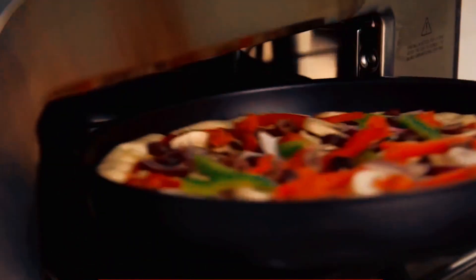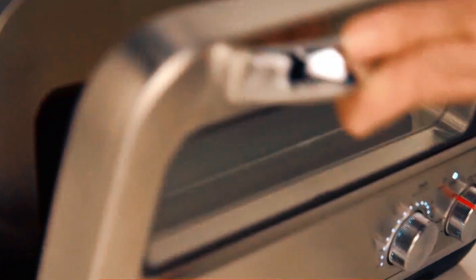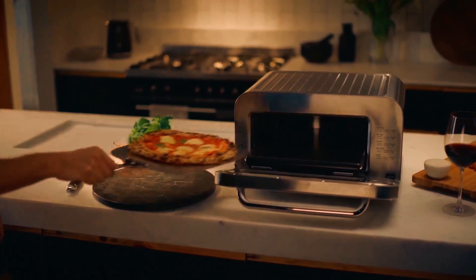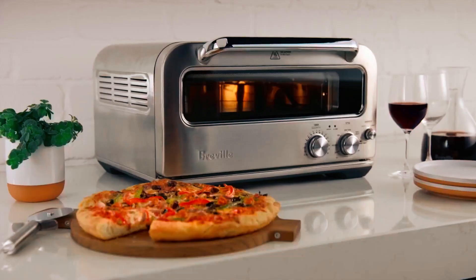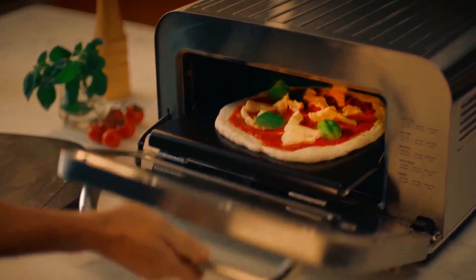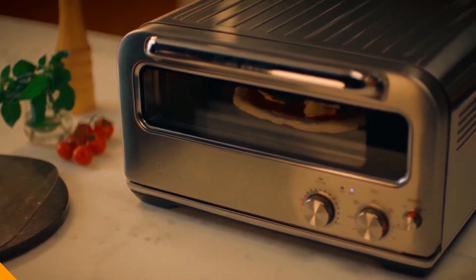With a double-paned glass door, you can watch as the pizza cooks to perfection without losing any heat. The ultra-high heat is generated by an active heating system that can reach a temperature of up to 750 degrees Fahrenheit, while a fiber-reinforced refractory stone keeps the heat lasting as long as you need it to.